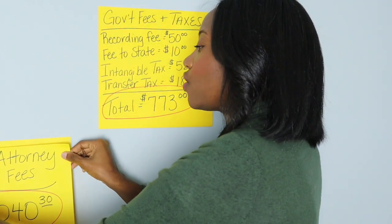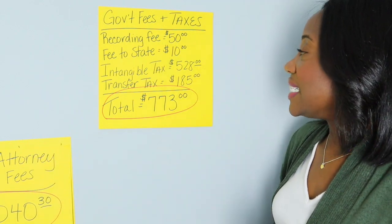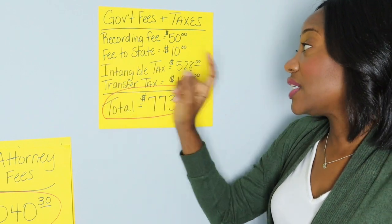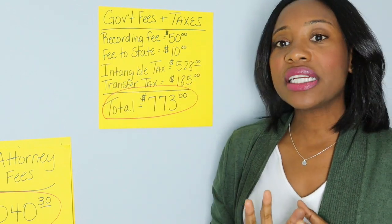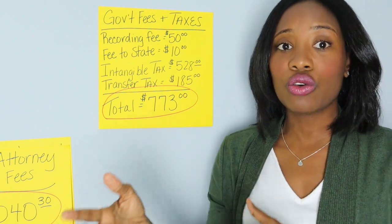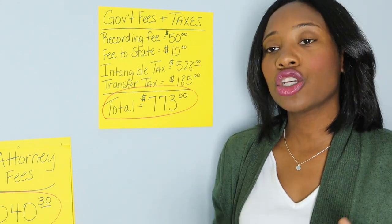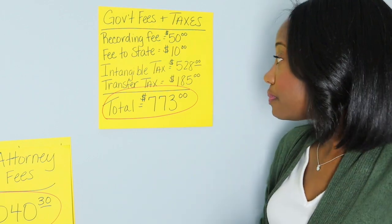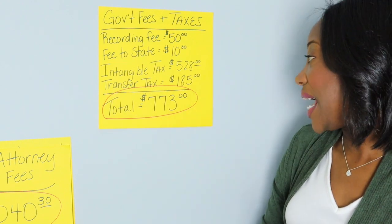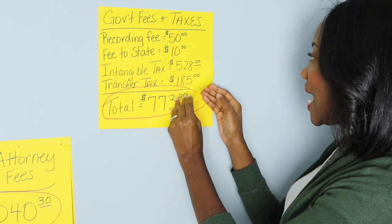The government has to get some money too. Your government fees and taxes include recording your title at the local courthouse — $50 — and a state fee of $10. These are Georgia examples, but it's a good idea to ask your agent or closing attorney what the typical fees and taxes are in your state. Your lender will also have this on their loan estimate. There's an intangible tax of $528 and a transfer tax of $185, bringing your total government fees and taxes to $773.